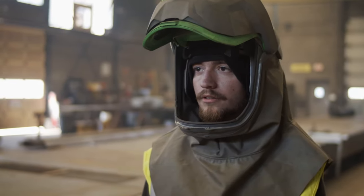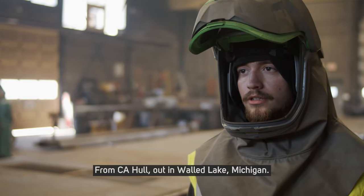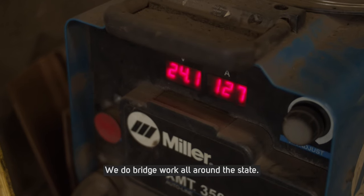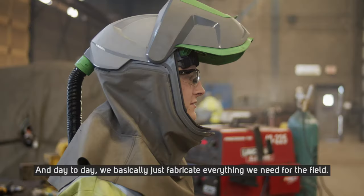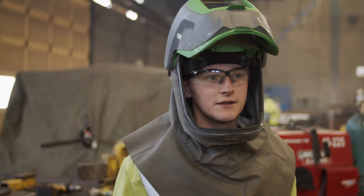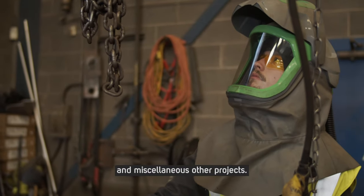I'm Dylan Clinton. I'm a welder. My name is Jeff Sammer. I'm from CA Hall out in Wald Lake, Michigan. We do bridge work all around the state, and day-to-day we basically just fabricate everything we need for the field. Sometimes we get sent out for steel repairs and miscellaneous other projects.